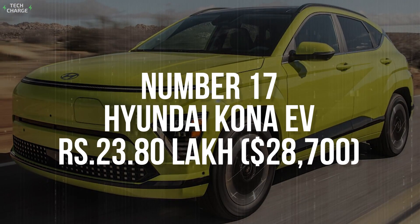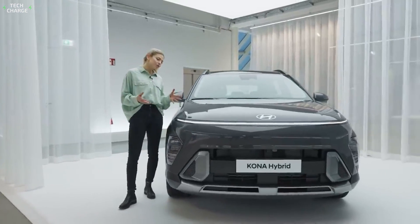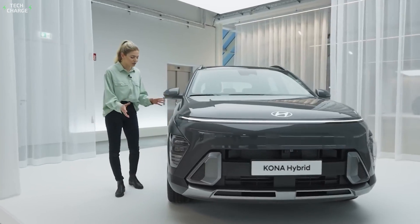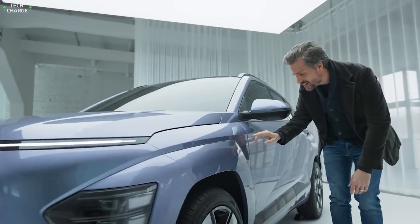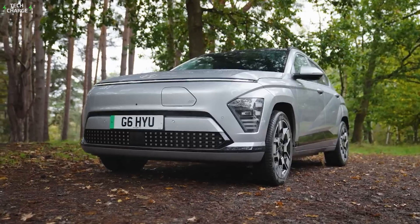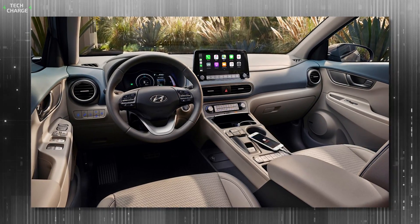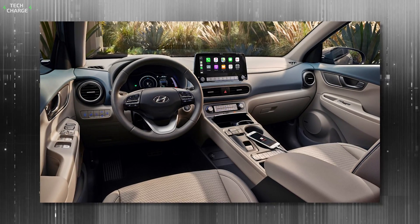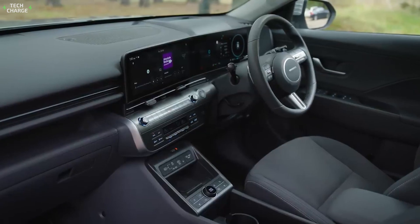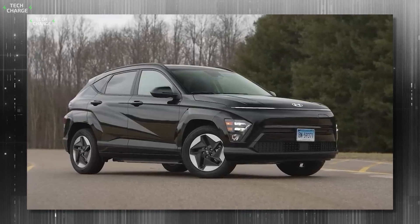Number 17. Hyundai Kona EV – 23 Lakh. The Kona is a well-known and established player in the Indian market, known for both all-electric and internal combustion versions. And with the recent redesign, it seems more competitive than ever. The modern crossover layout is still there, complemented by some pretty unique styling details that helped it stand out from the crowd. On the inside, this EV offers one of the nicest interiors in the price range, with a fine selection of materials and a generous offer of standard and available tech features. The base version starts around 23 Lakh, or $28,700 if you prefer.